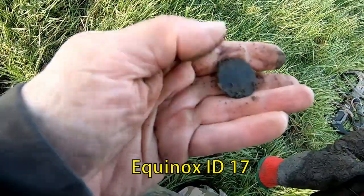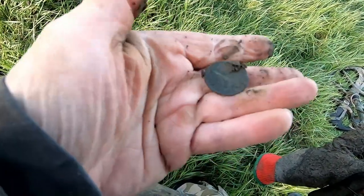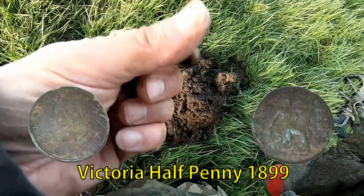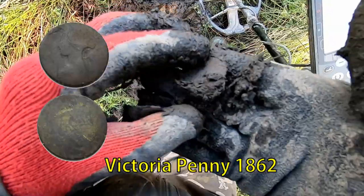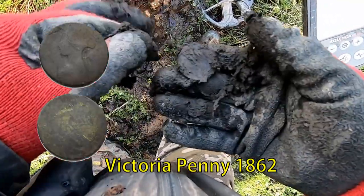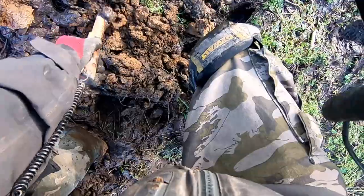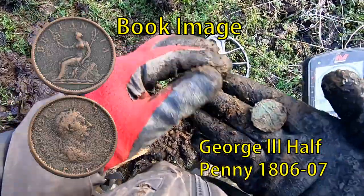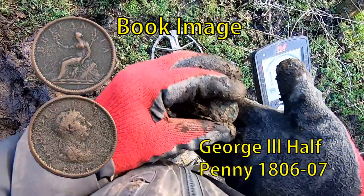Just out of there we've had a halfpenny - Victorian. Finding bottle tops all the way up here. Bit of colour. Victorian I think. Anyway, this is George III halfpenny. Knackered.